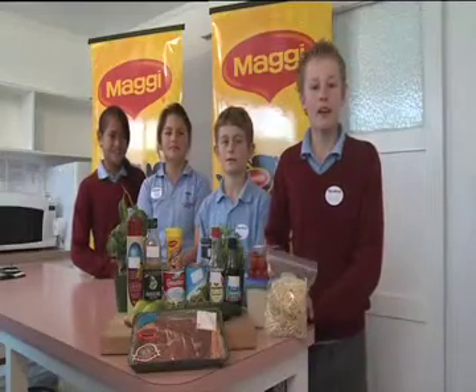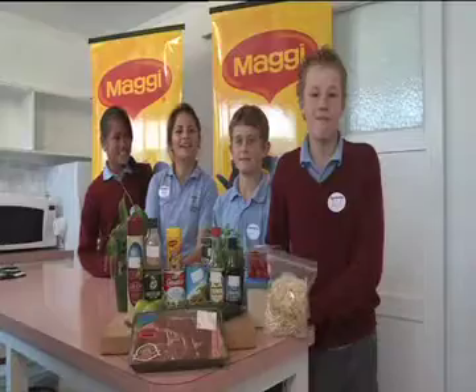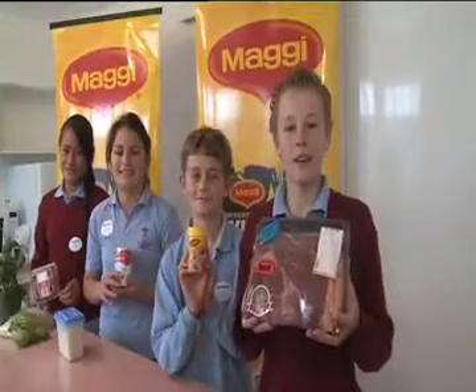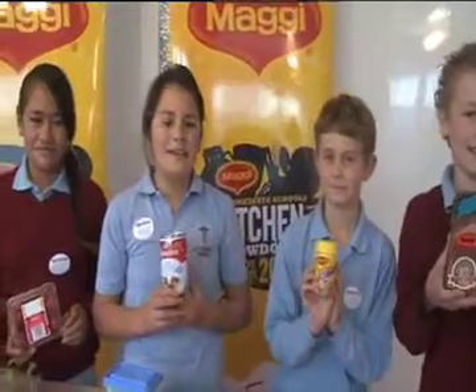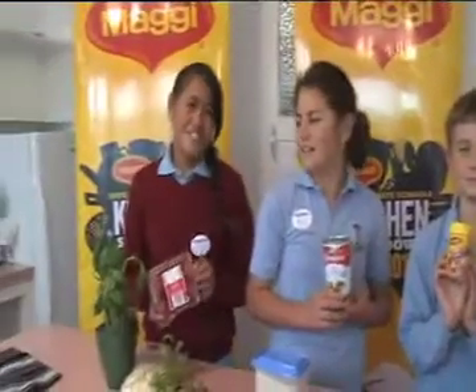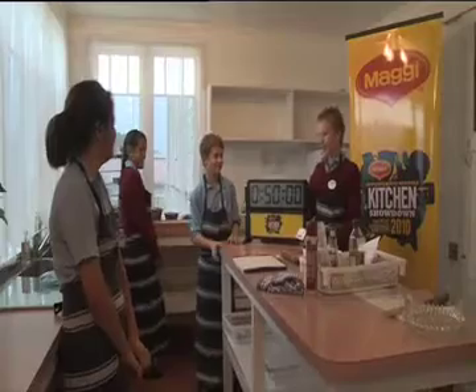Today we're making marinated kababs with coconut rice and a Thai juice salad. The main ingredients are beef rump steak, Maggi garlic stock powder for the marinade, Nestle evaporated milk for the coconut rice, and a fresh salad. Team, are we ready? Yeah! Then let's get cooking.